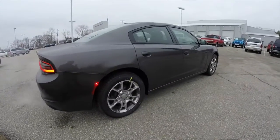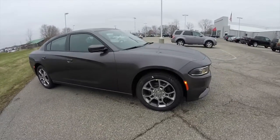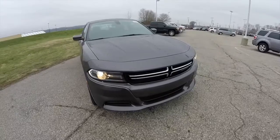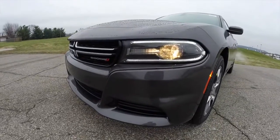This concludes our quick walk around look at this brand new 2015 Dodge Charger SE all-wheel drive. If you have any questions or would like to see this vehicle, please contact our showroom and one of our friendly sales staff will be more than happy to answer any questions you may have. As always, thanks for watching.